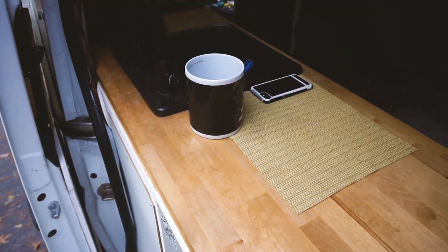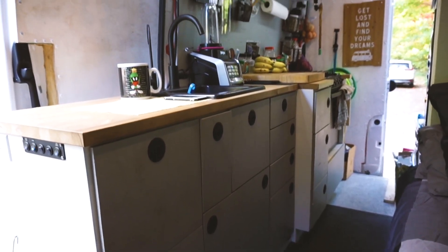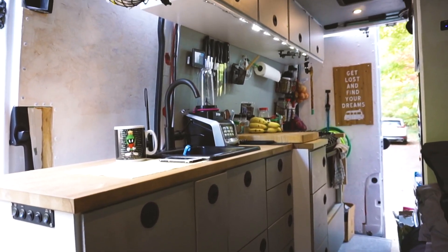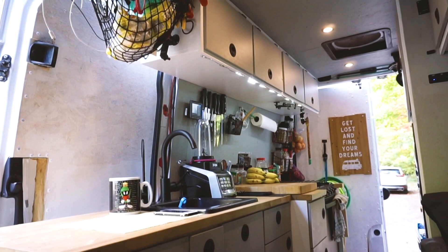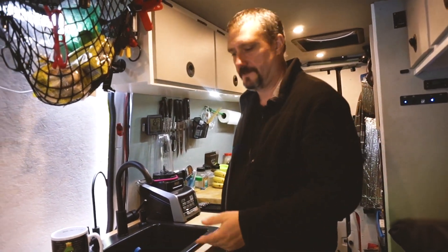I think the favorite part of my build would have to be my kitchen setup. I have plenty of workspace — I probably have more counter space in this van than I did in the one-bedroom apartment I left. I certainly have more drawer space. The kitchen area takes up pretty much the entire passenger side of the van.